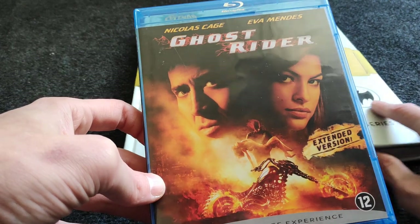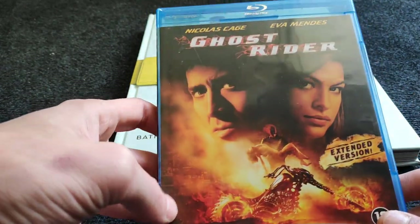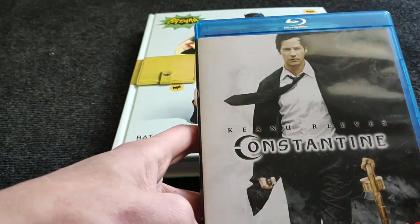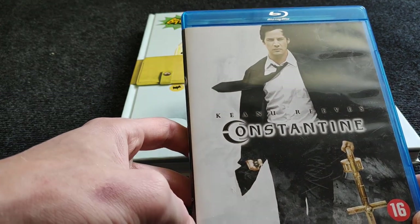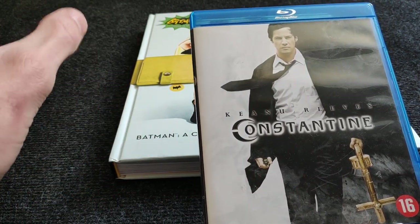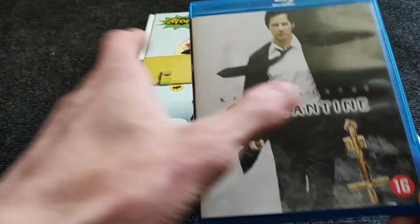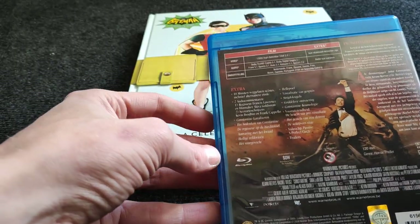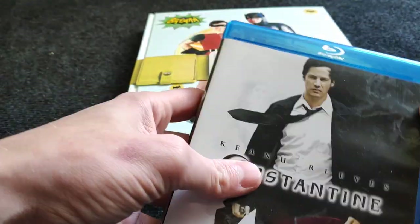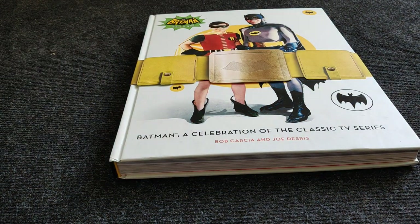Then a DC one — this is a Dutch release, really expensive. I bought it second-hand for around 20 euros: Constantine with Keanu Reeves. I still need to see it. I really like the Constantine adaptation in the animated DC universe, so I'm looking forward to it. If you ever saw this movie, let me know what you think.